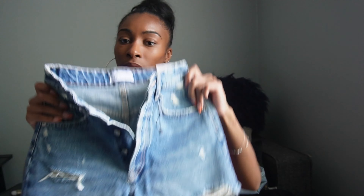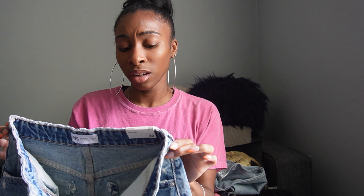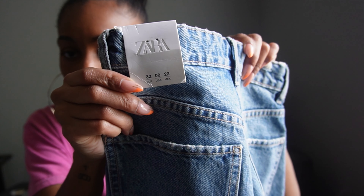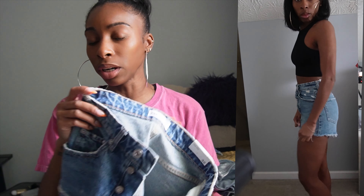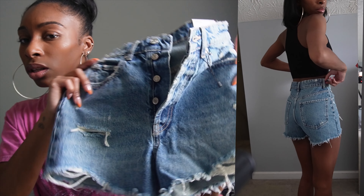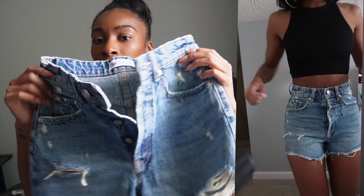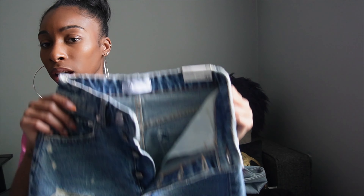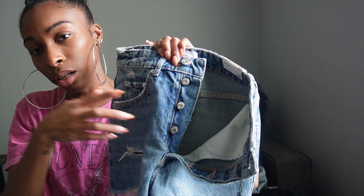The next item is these shorts — they're tiny but they feel real good. I think I could have gone with a size two or maybe a zero because these are a double zero, though the inside tag says zero. I feel like a two would have fit perfect, but they're cute. I could do a denim shorts look for the Beyoncé concert too. They have rips at the bottom and on the front, and you button them up rather than zip.